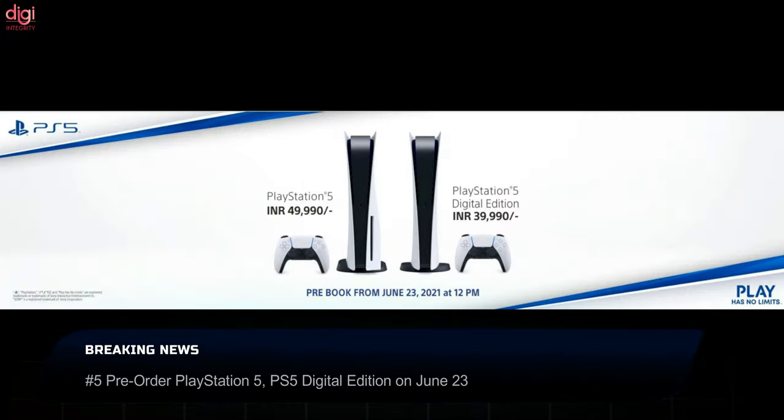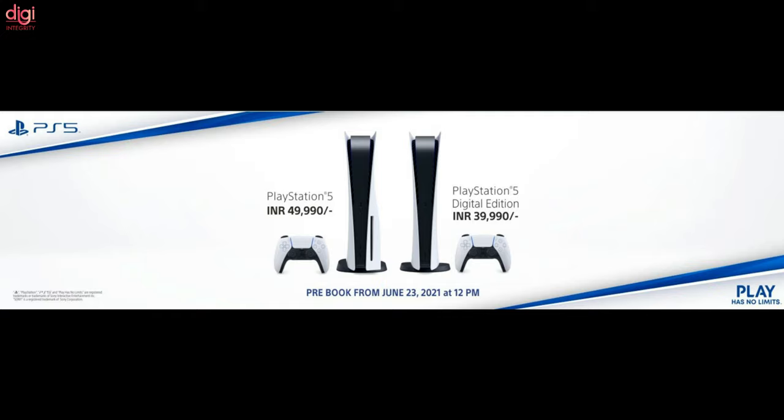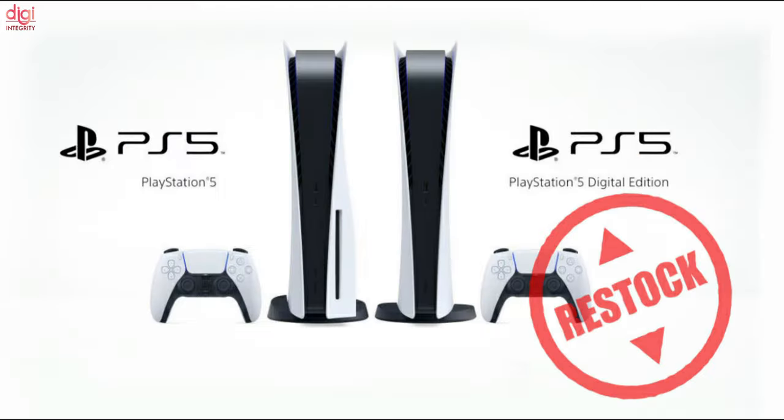PS5 and PS5 Digital Edition will be back in stock this Wednesday, June 23rd, at 12pm noon in India. It will be available at Amazon India, Chroma, Flipkart, Games The Shop, Prepaid Gamer Card, Lens Digital, and Sony Center, all of which have announced this on their respective official websites. VGSL confirmed that it will offer both PS5 variants on June 23rd.